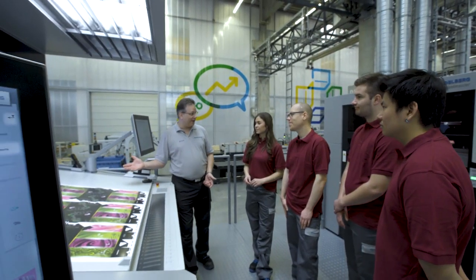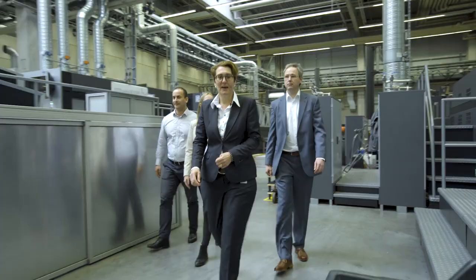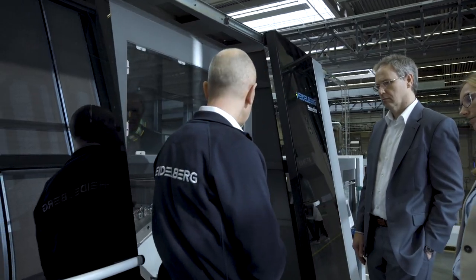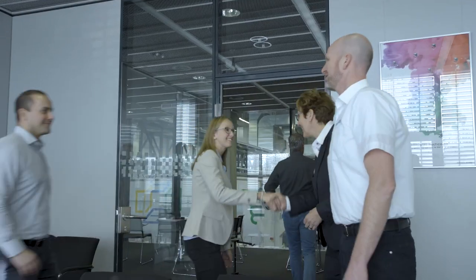On-the-job training is also a highly demanded offering, giving operators hands-on experience with real-world applications and conditions through education. And what better way to do that than with our in-house events? We look forward to welcoming you at our Print Media Center to experience the opportunities it provides for your print shop business.